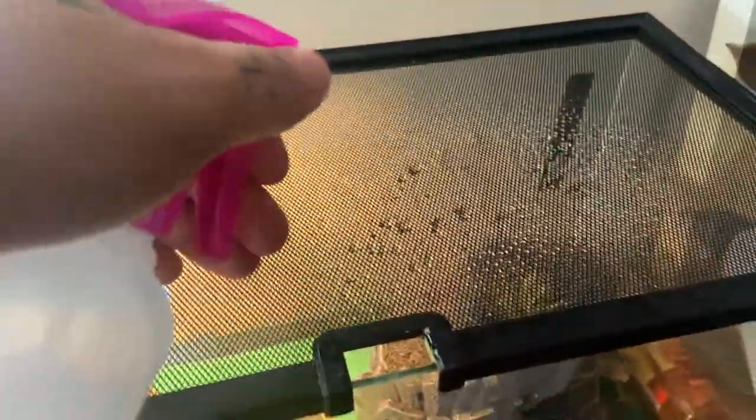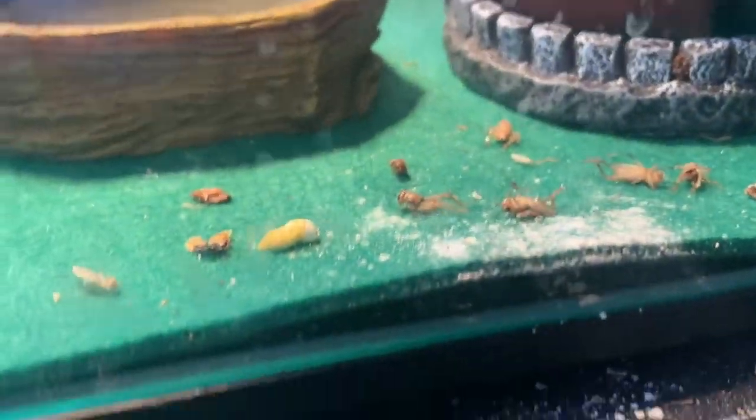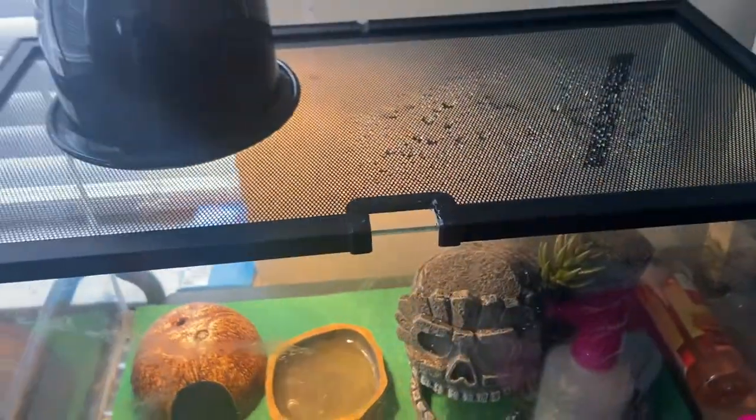Let's skip over here to Brian, the Leopard Gecko. I already sprayed him a little bit, just make sure his water's good, make sure he's in there. Gotta clean his tank out whenever I go. I dropped a bunch of crickets in there, so he should be good for the next night.